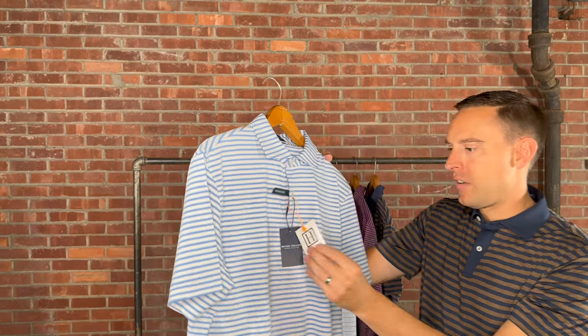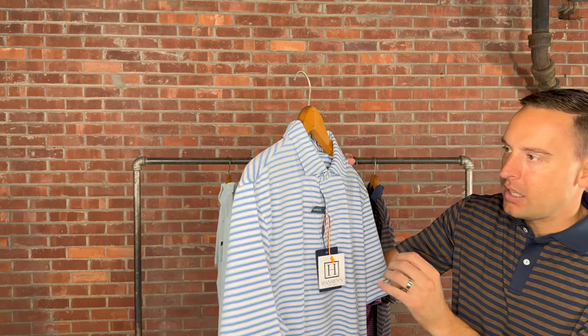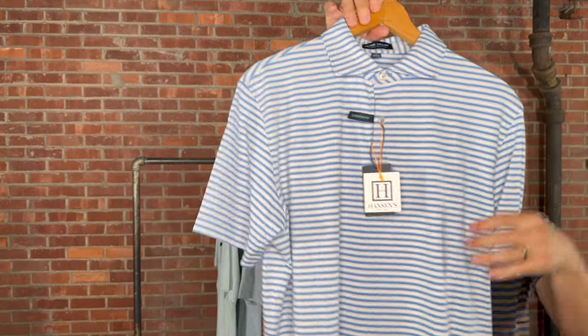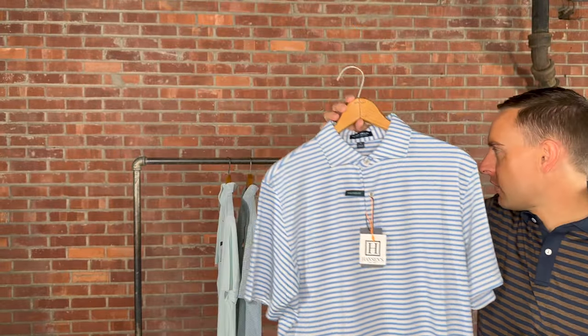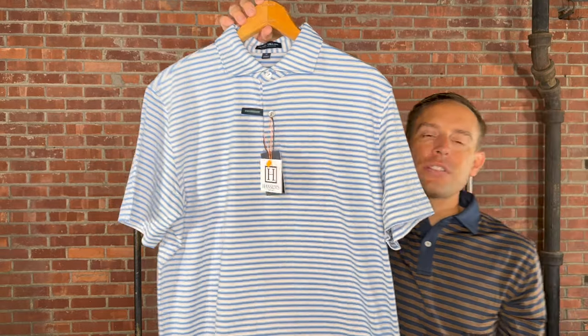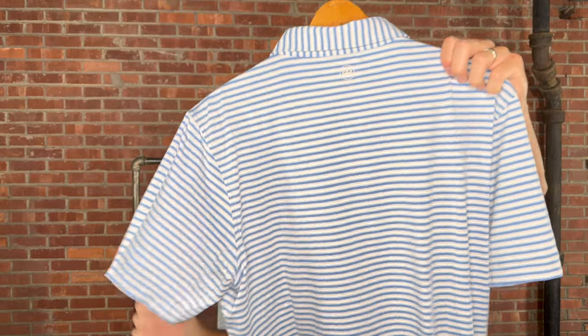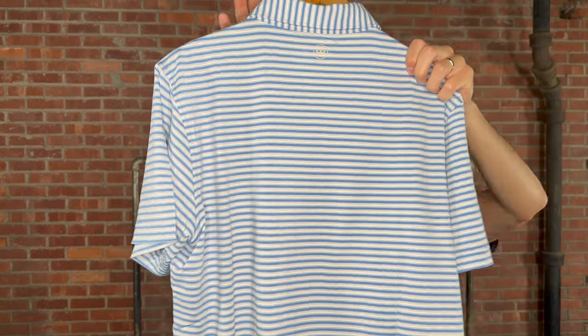Here we're jumping to a two-button placket. The two buttons are traditionally an easy way to tell that it's Crown Crafted. This is the McCraven in vessel — medium through extra large, retails for $110. Beautiful stripe as well. They didn't go too crazy on patterns in the Crown Crafted line. The rest are all stripes.